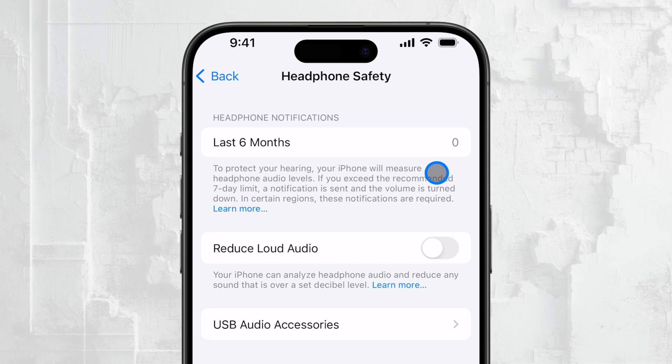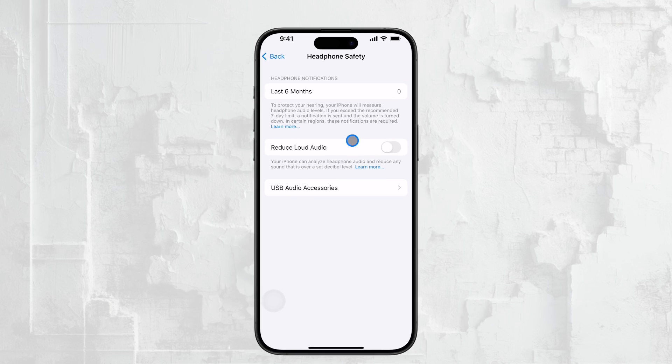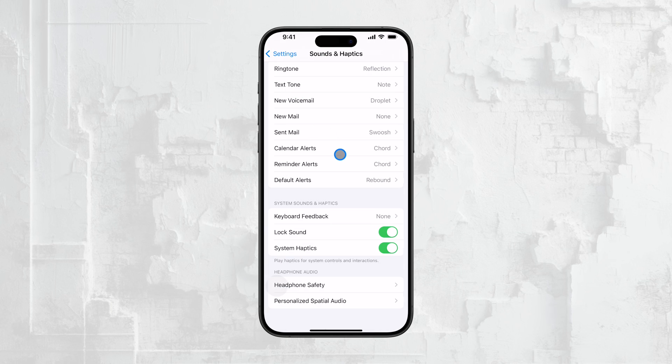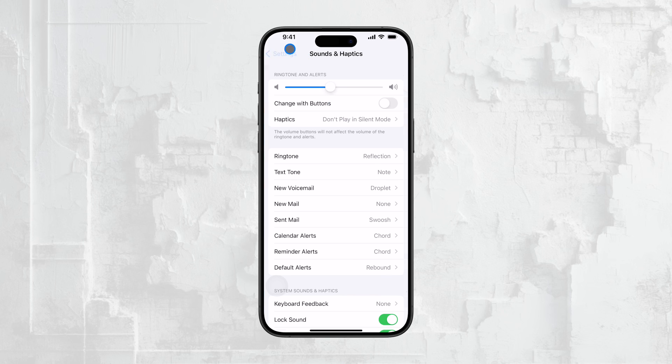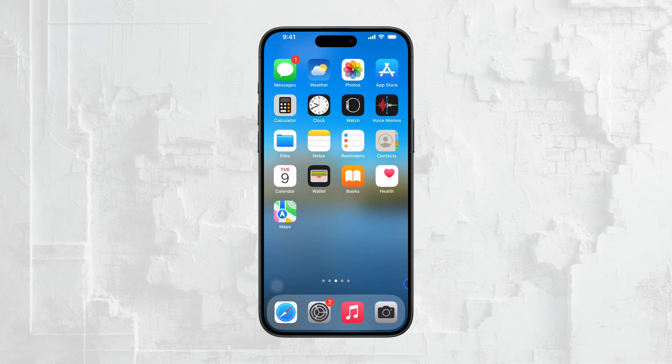And that's really all there is to it. While it might not be possible to completely eliminate these notifications depending on where you live, turning off Reduce Loud Sounds is the best way to reduce their frequency. I hope this video helped clear things up for you. If you found it useful, don't forget to hit that thumbs up button and subscribe to Foxtech for more tech tutorials. If you have any other questions or need further clarification, feel free to drop a comment below. Thanks for watching and see you guys later.